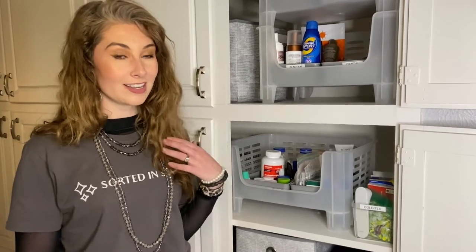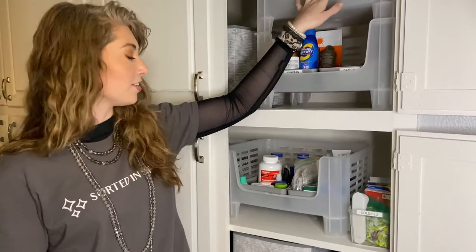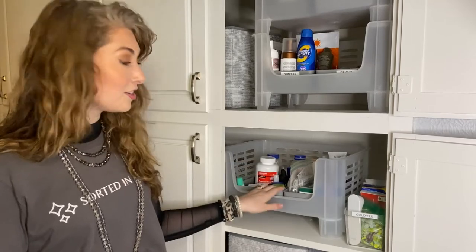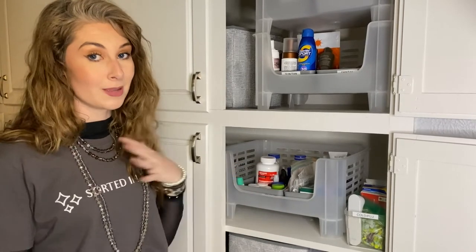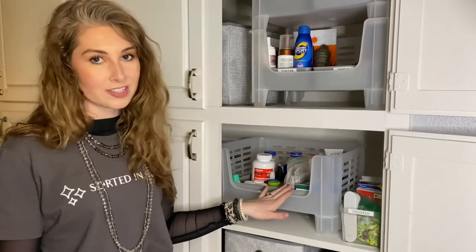I recommend getting bins. Depending on your space, you might need one or two that can stack on top of each other. Inside your bins, get trays that fit. I like to use these to organize my medicines in a way that makes sense. On the left I have allergy and pain medicine, and on the right I have first aid medicine.